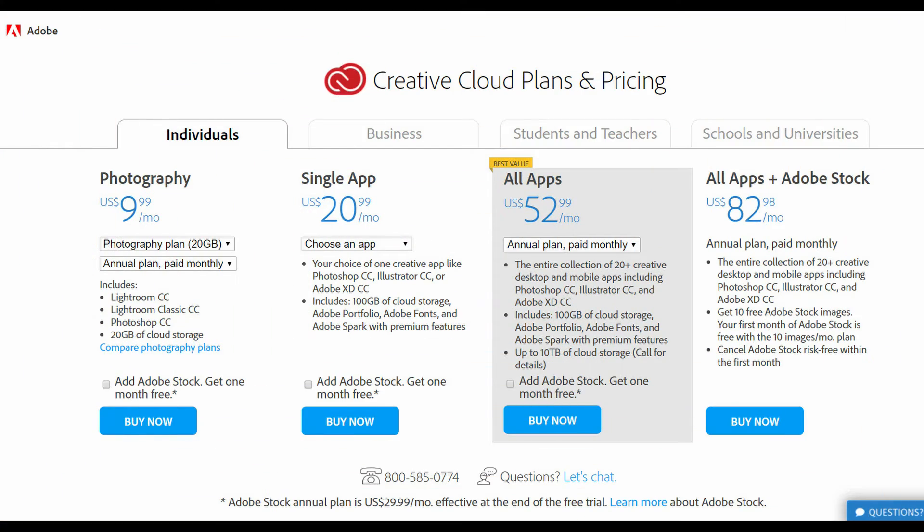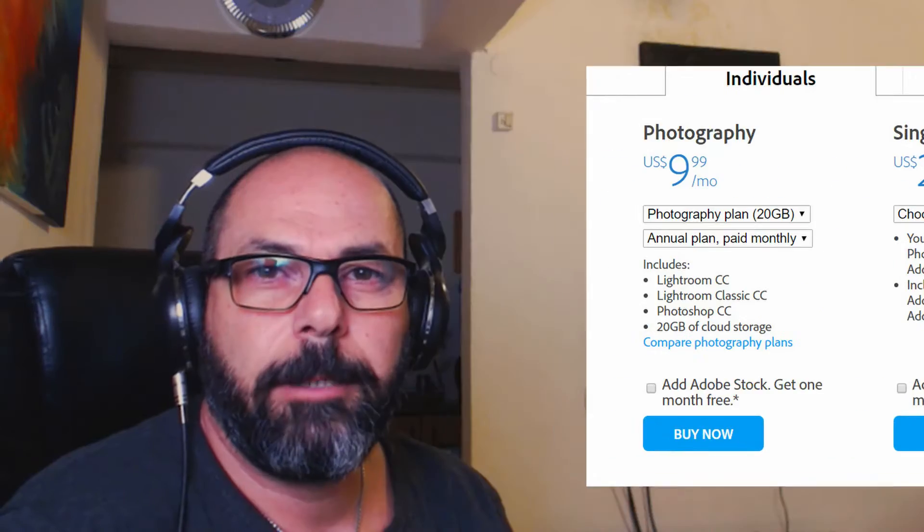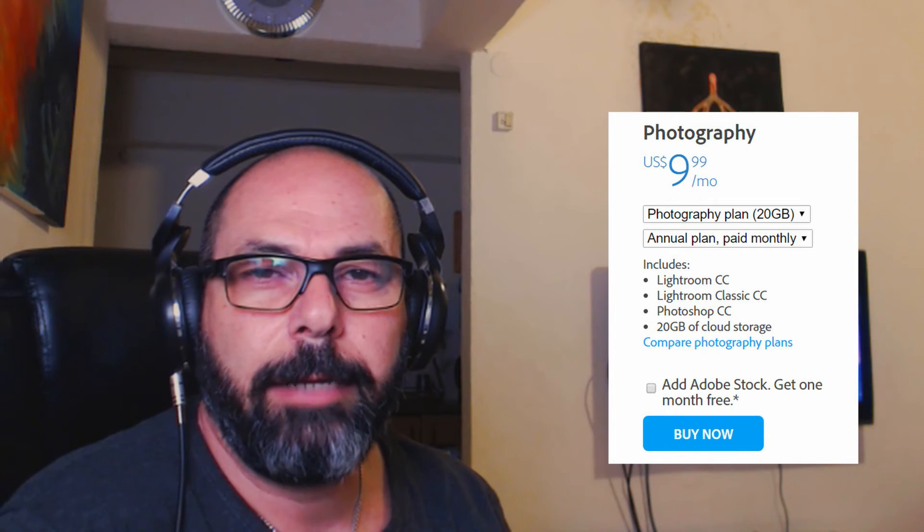But now that there's a new monster in town — DaVinci Resolve 15 — and I'm serious, it's a monster of a software — the hell with Adobe Premiere. I'm done with them. Never using them again, canceled my membership. The only thing I feel will be a bummer is losing Photoshop, though they have the photographer's membership plan for Photoshop and Lightroom for around $10 a month. Maybe I'll do that. But when it comes to video editing, it's DaVinci all the way.